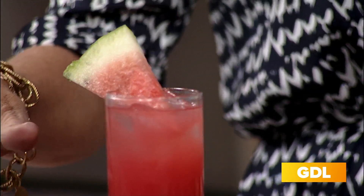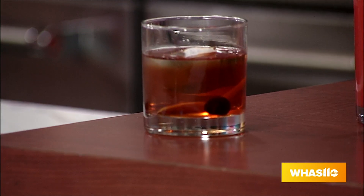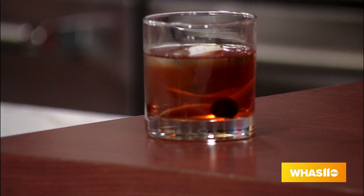With the signature Old Fashioned that you have, this is always on the menu. What would you recommend pairing with it from your food menu? So actually we're known for our bourbon butter cake, so it would pair really nicely as an after-dinner dessert drink.